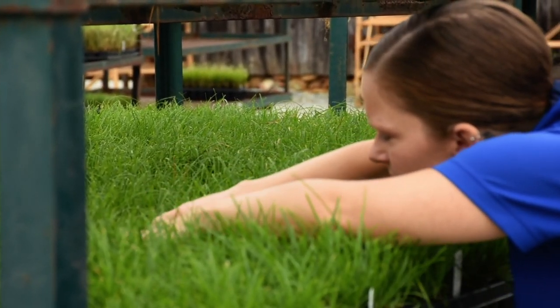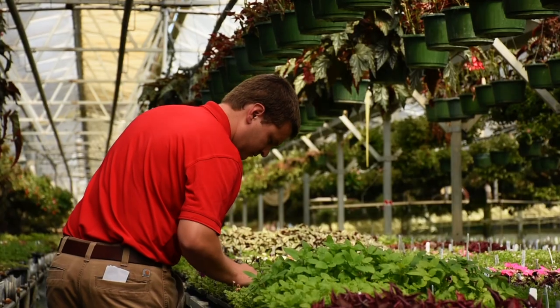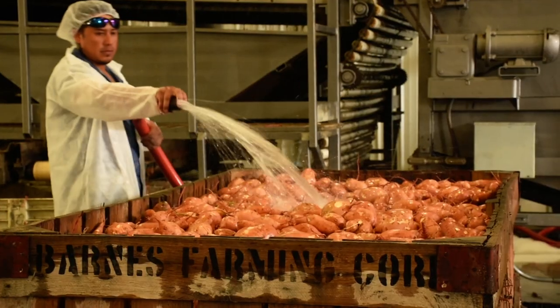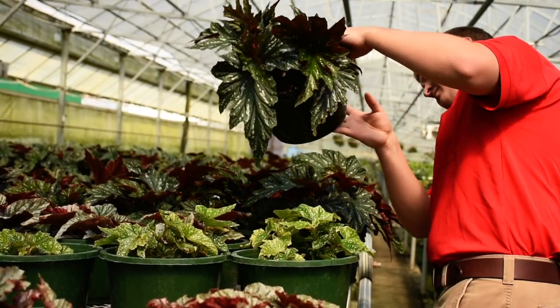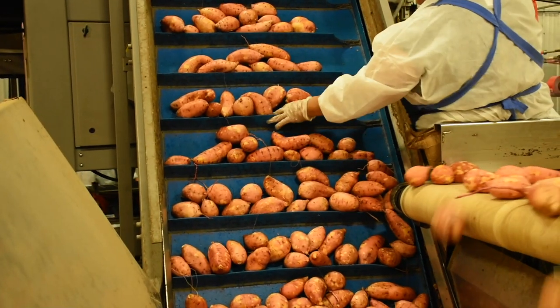When I do an inspection for a phytosanitary certificate, I'm looking for any pest. A lot of times, the country or state that the product is going to will have specific pests they're looking for, but we don't want to send any material with any type of pest. A phytosanitary certificate is one of the ways we can ensure that our customers are receiving the product they expect to receive.